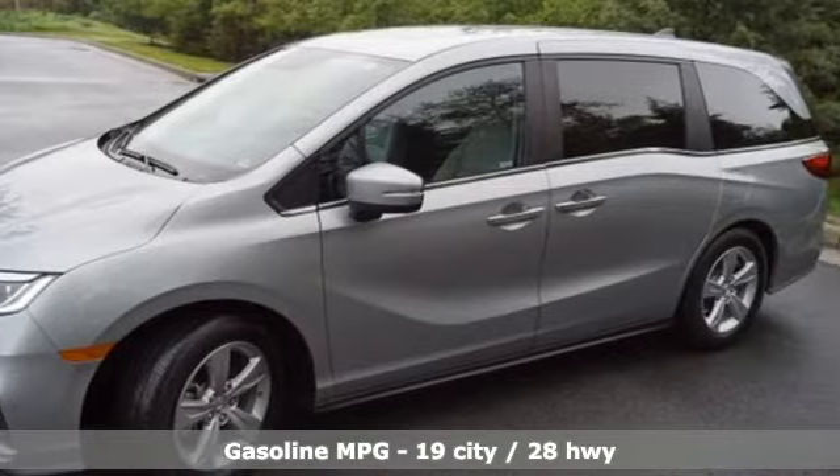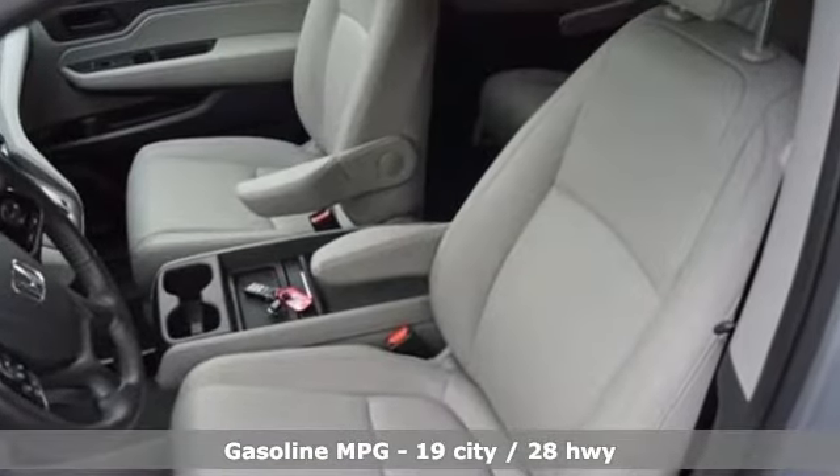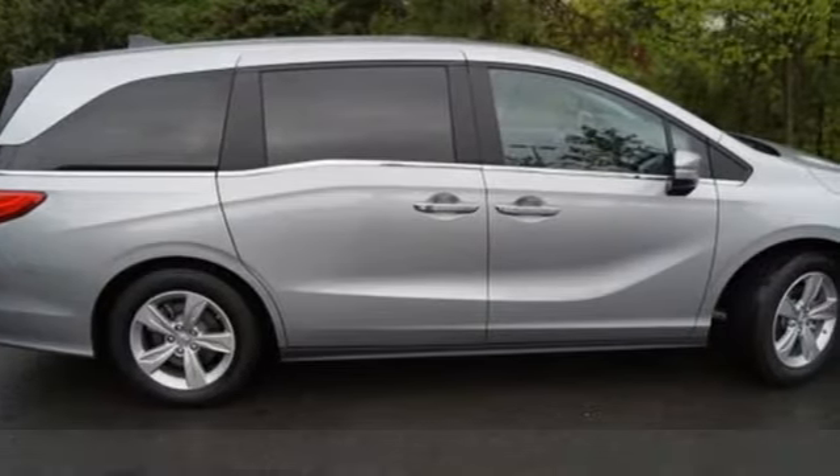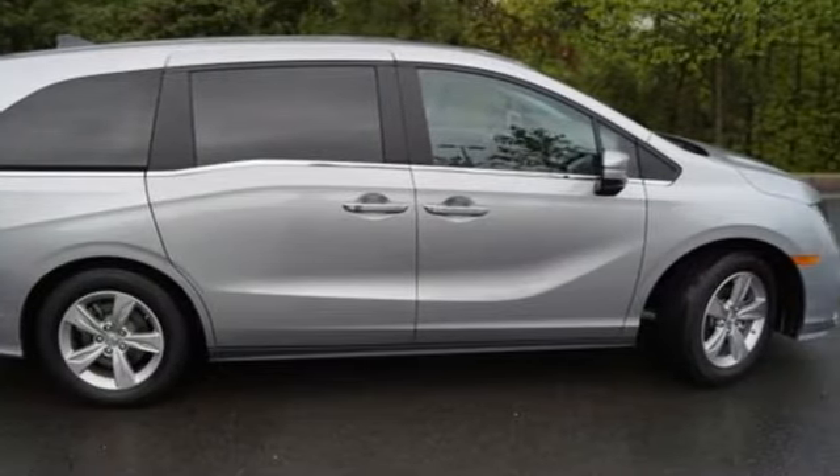It boasts an impressive list of features like these: memory exterior door mirror settings, front heated leather bucket seats, streaming audio, auto dimming rearview mirror, AM FM satellite radio.